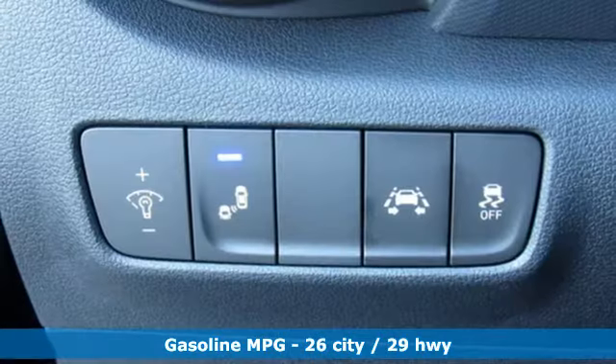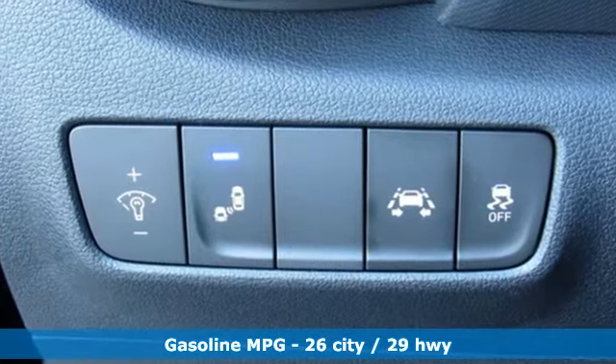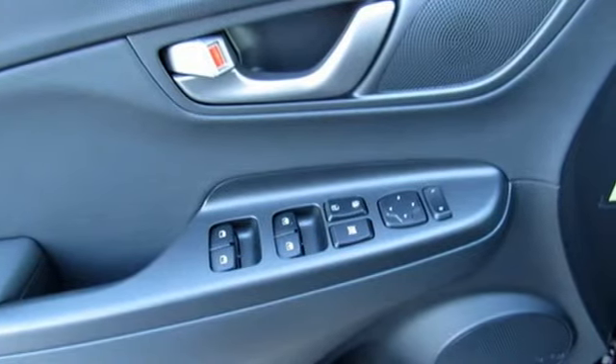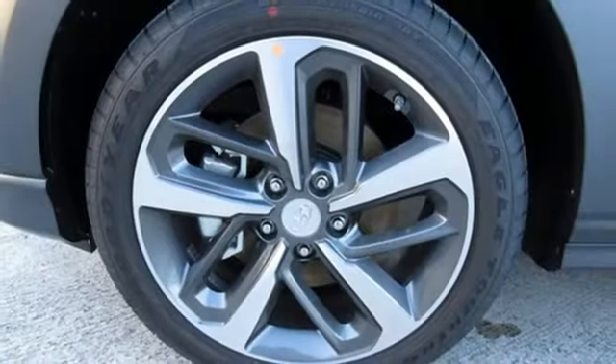It comes with great features you love: intercooled turbo inline four-cylinder engine, front heated leather bucket seats, streaming audio, auto dimming rearview mirror, and leather steering wheel.